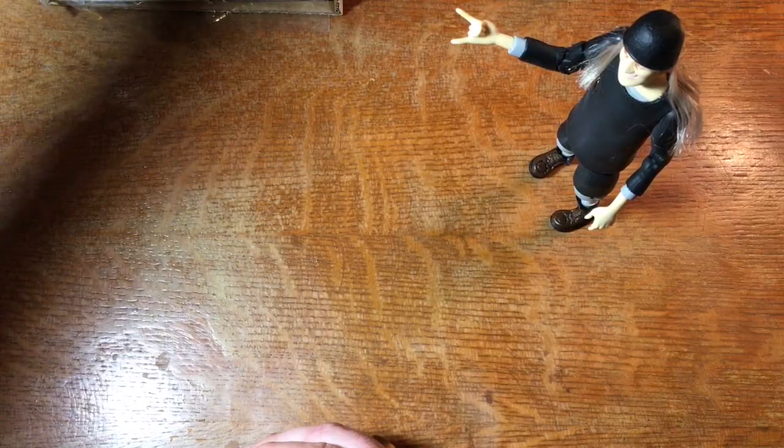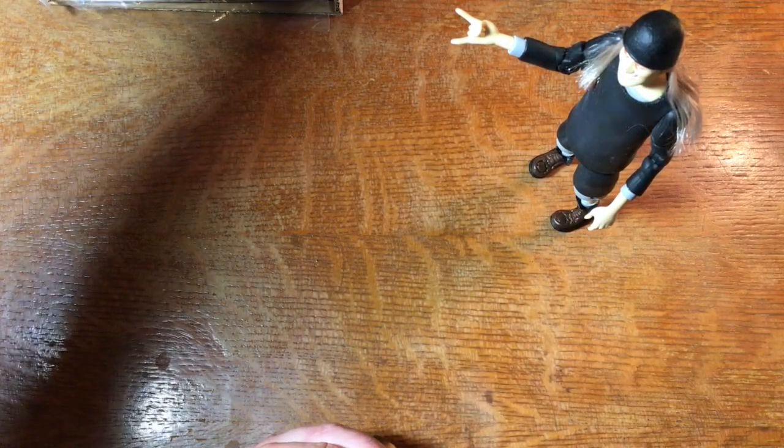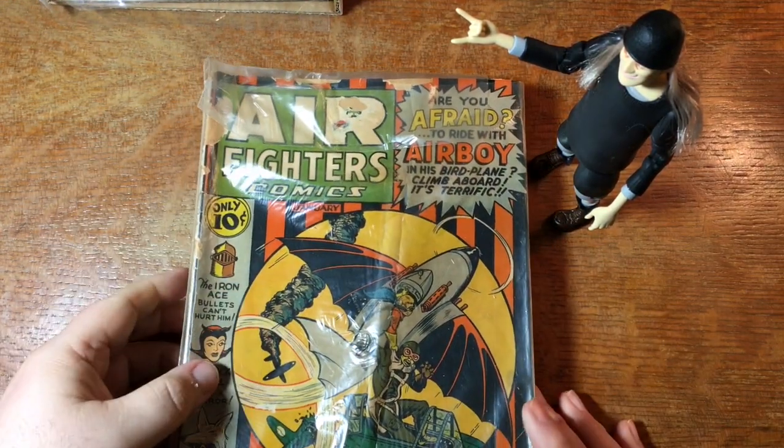I bet this next stack is going to be some more of the same. Oh, actually, wow. Look at that.